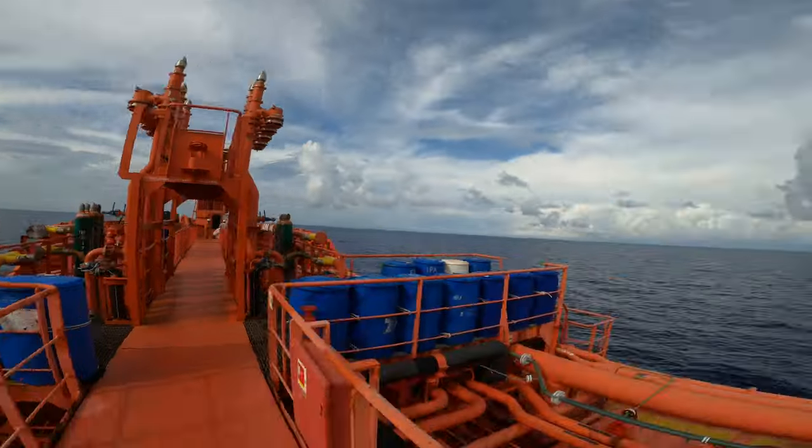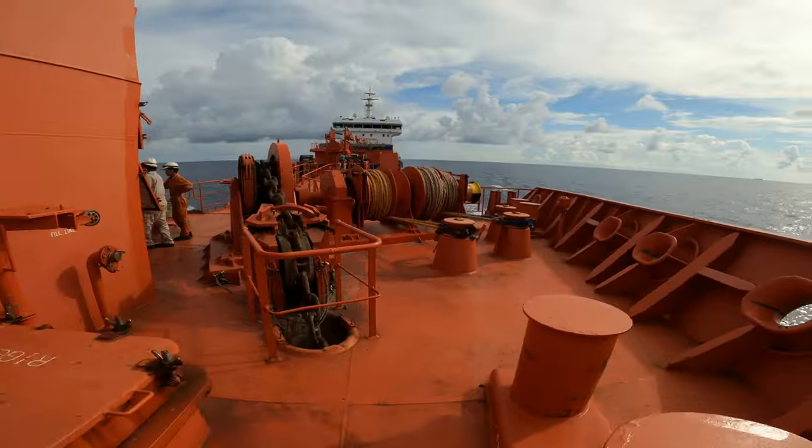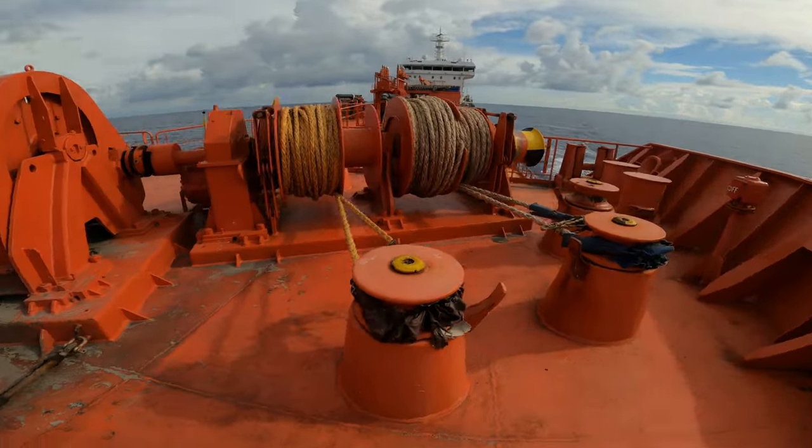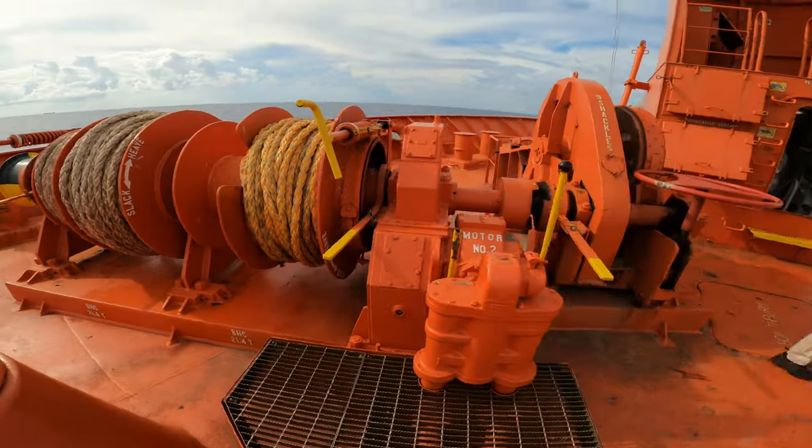Now I'm taking you forward. Welcome to the forward station - this is a larger version of the aft station. As you can see right now the ropes are well secured; we have to keep them like that while we're out at sea.